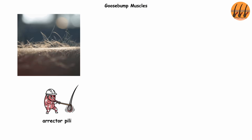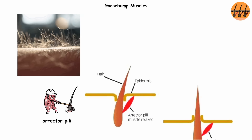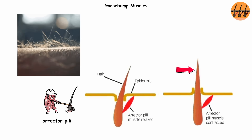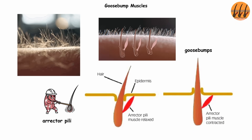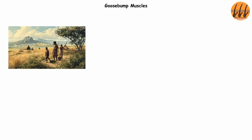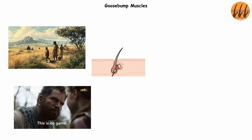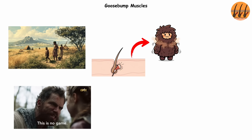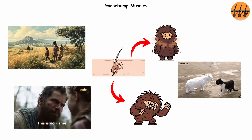Goosebump muscles. Ever get chills and see those little bumps rise on your arms? That's your erector pili muscles at work. Each tiny muscle is hooked up to a hair follicle, and when they contract, the hair stands up. The result? Goosebumps. But in our furrier ancestors, this reflex was serious business. Raising body hair trapped a layer of warm air to keep them cozy, and it also made them look bigger when threatened — the same way a cat puffs up when it's startled.